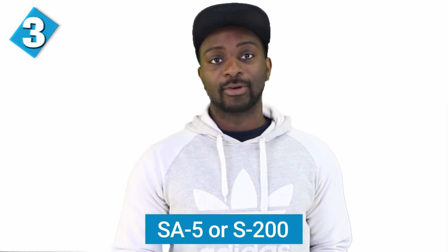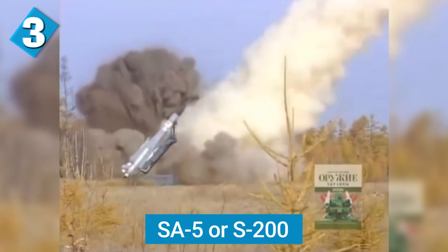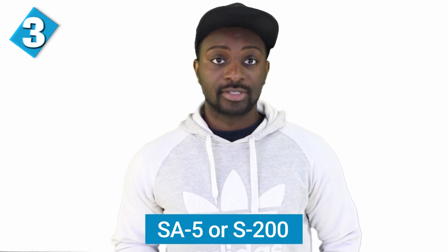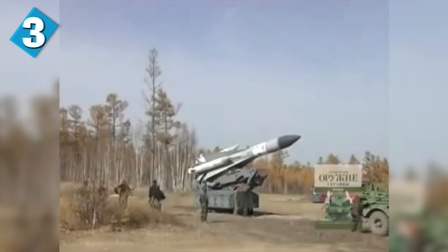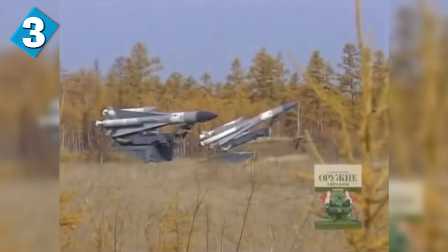We have the SA-5, or the S-200. This is a medium to high-level, very long-range SAM used to take out high-flying bombers. It has a range of 150 to 300 kilometers and a max speed of Mach 8. It's guided mid-course by radio illumination and has a terminal radar homing phase. It has a very high single-shot kill probability of 0.85, making it very effective against long-range bombers.